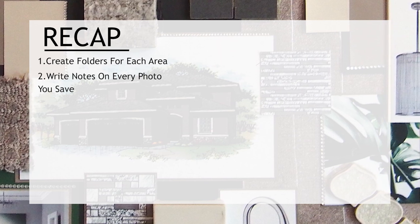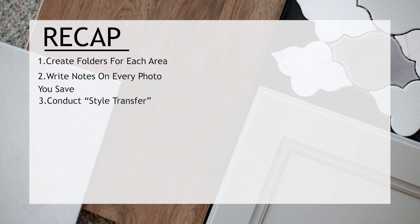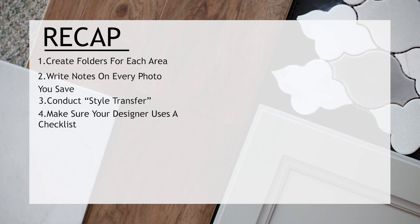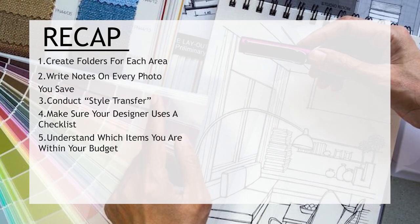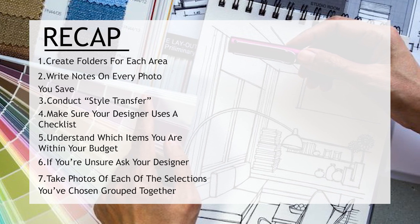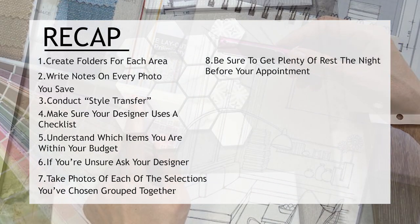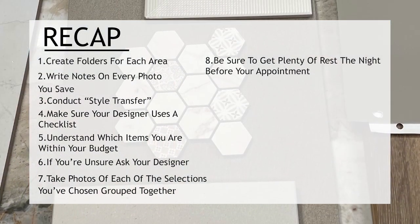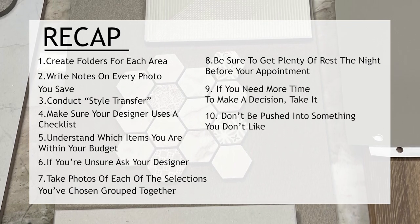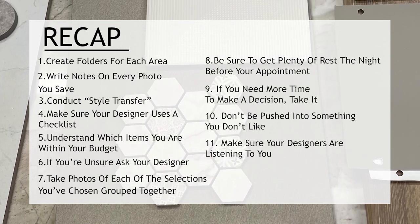Let's do a quick recap since there's so much good information here. Create folders for each area. Write notes on every photo you save. Conduct a style transfer. Make sure your designer uses a checklist. Understand which items are within your budget — if you're unsure, ask your designer. Take photos of each of the selections you've chosen grouped together. Be sure to get plenty of rest the night before your appointment. If you need more time to make a decision, take it. Don't be pushed into something you don't like. And lastly, make sure your designers are listening to you.